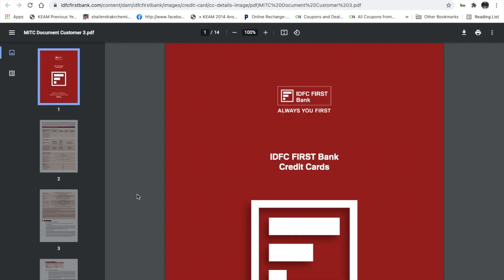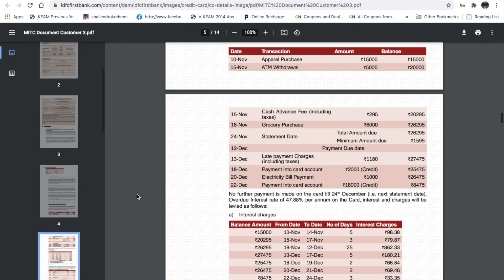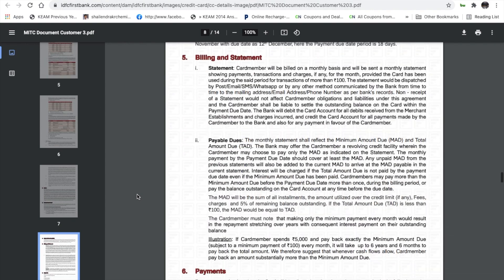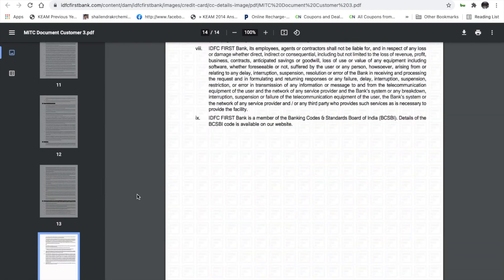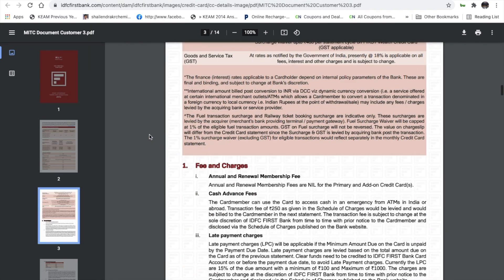For detailed fees and charges, a PDF file will be available with the credit card documentation. The link to the detailed fee schedule will be added to the description for IDFC First Bank's credit card. There are many types of charges associated with the credit card that you should be aware of.